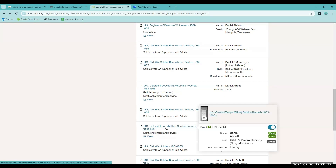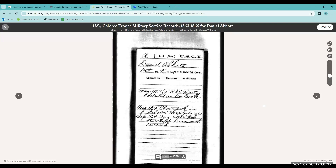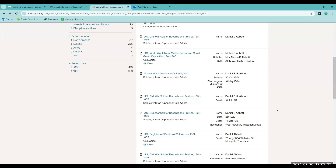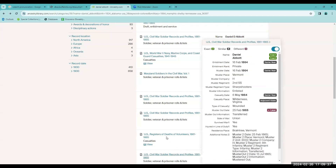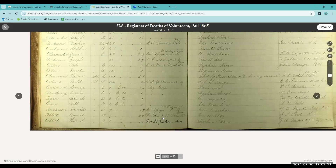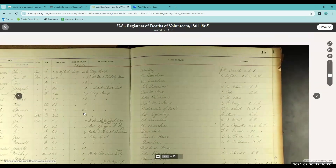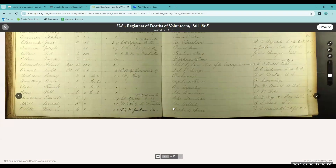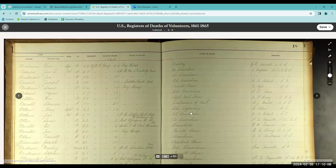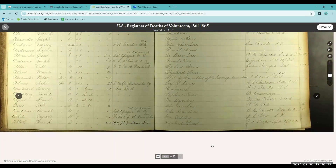Back at the results list, there is another item — miscellaneous cards from the Colored Troops Military Service Records, so we should look at that too. This document gives some previously unknown information about him: it says he was detailed as the company cook. Another item from the results list is a register of deaths. Here's Daniel — it looks like it is the same information, what hospital he was in, and it gives his date of death as August 28th. It also gives cause of death, but his cause of death is not very descriptive — it just says general debility.